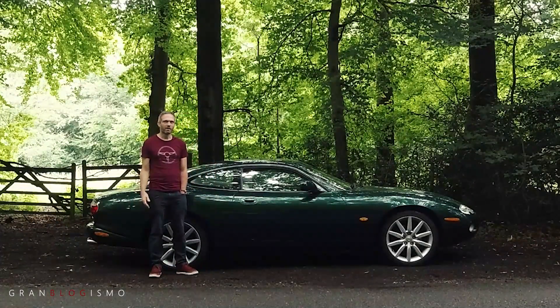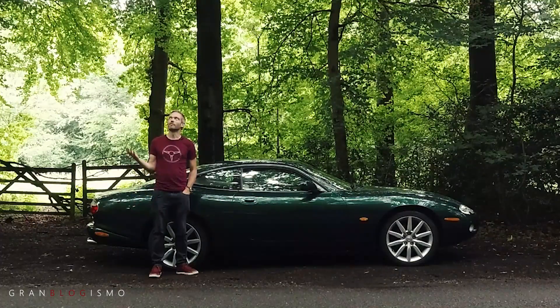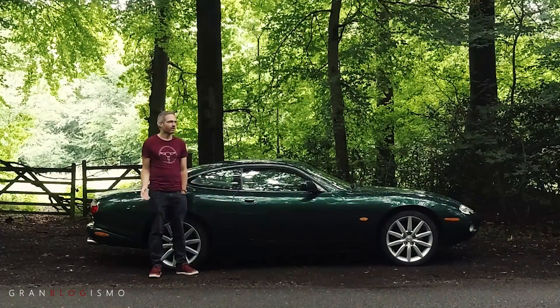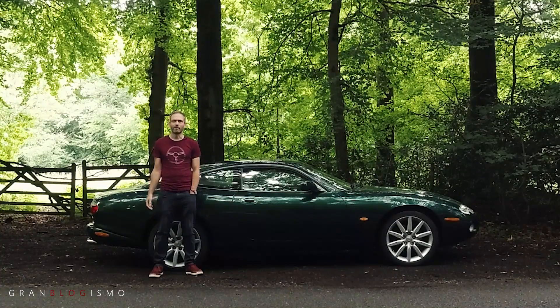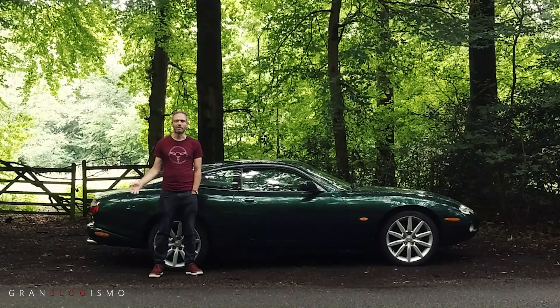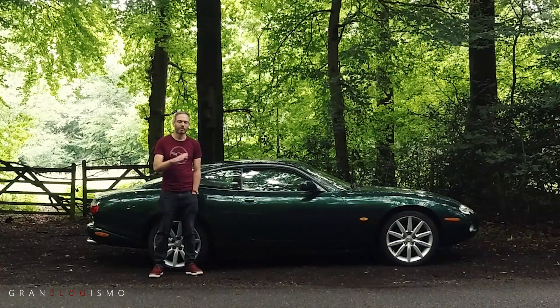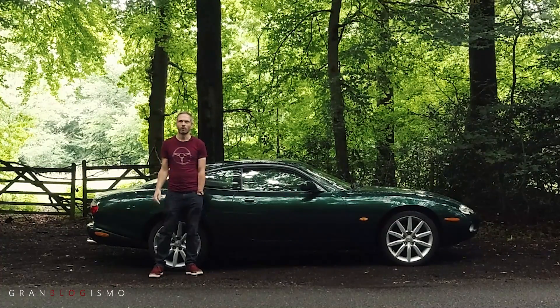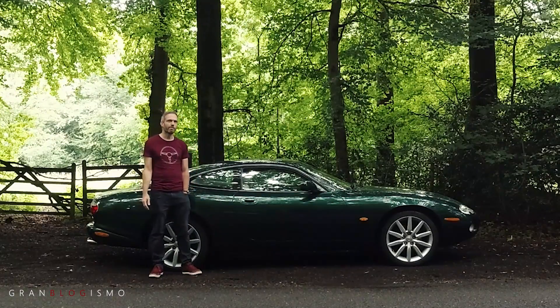Hi and welcome back to the channel. We're on another morning mission today and I'm here with my XK8 in the middle of the Chiltern Hills somewhere. I've already driven the 70-odd miles from my home to somewhere in Buckinghamshire. We started coming off the motorway around High Wycombe way and we're going to make our way through the Chiltern Hills to Bletchley Park.